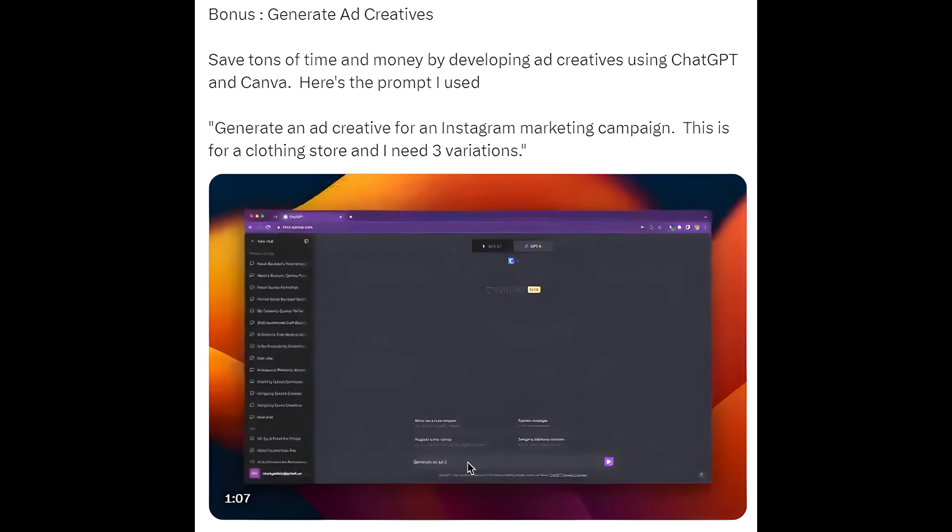Bonus: Generate Ad Creatives. Save tons of time and money by developing ad creatives using ChatGPT and Canva. Here's the prompt: generate an ad creative for an Instagram marketing campaign — this is for a clothing store and I need three variations.